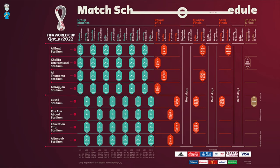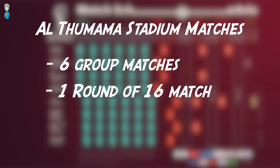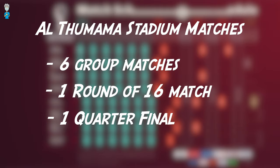Looking at the match schedule for the FIFA World Cup Qatar 2022, you can quickly see that there will be eight matches played at the Al Thumama Stadium: six group stage matches, one round of 16 match, and one quarter final.